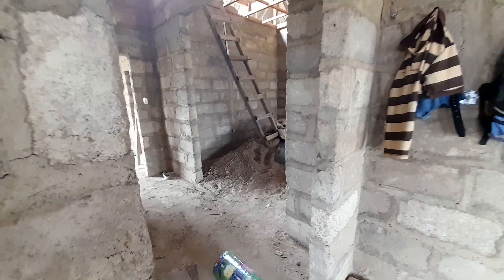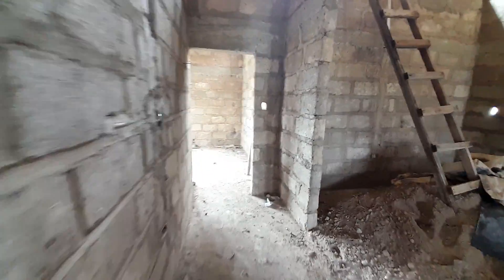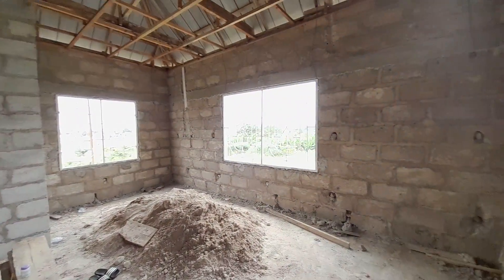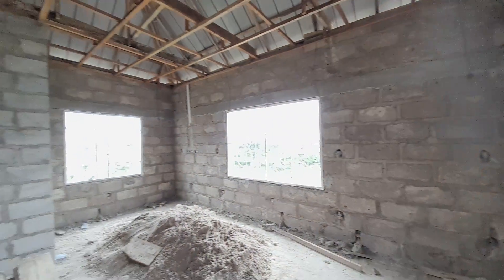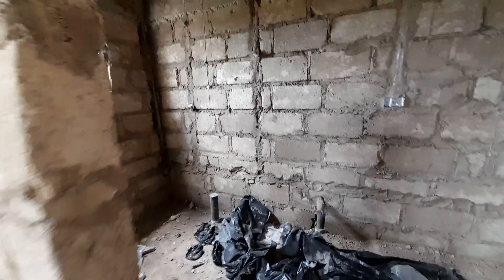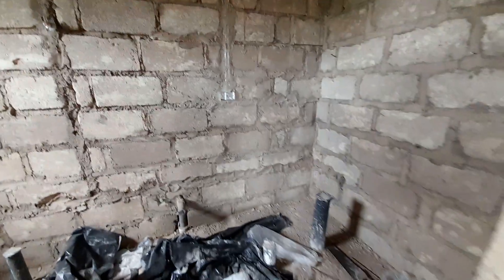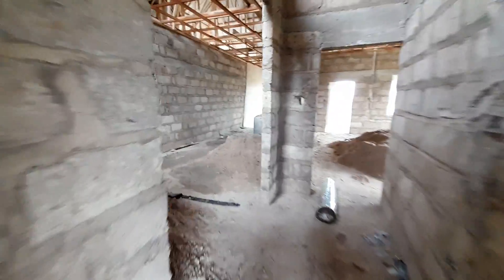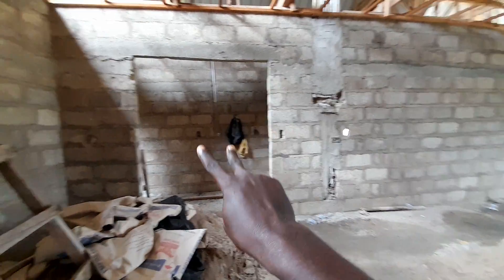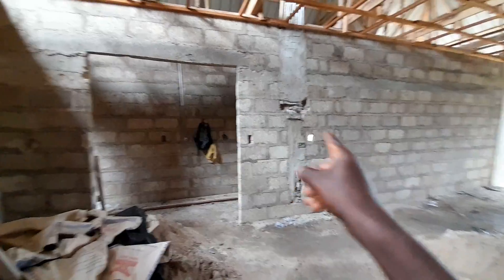Now let's see the next one — this is also a bedroom. We are still working on it; it will be plastered. Its ensuite washroom is here. All the plumbing works are done.